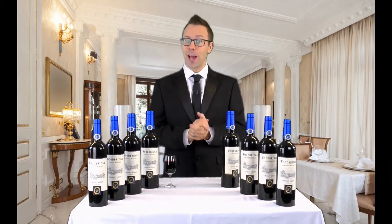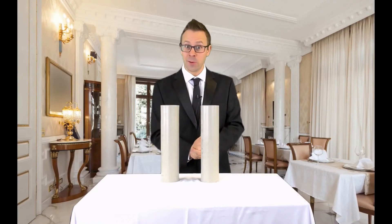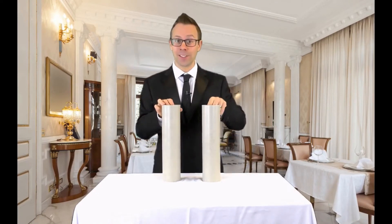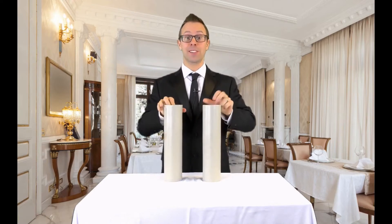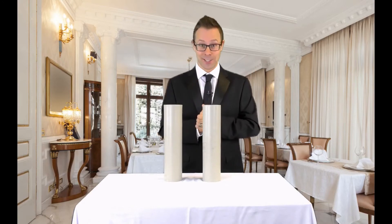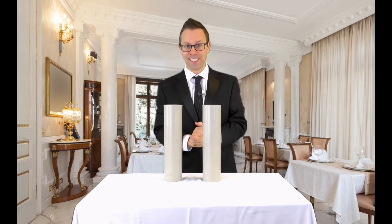So let's have a look at the multiplying bottles in action. Here's my favourite comedy presentation for the Tora Magic Wine Bottles Blue Label, and it all starts with a bottle of wine and an empty glass. The aim of the game is to make them change places using nothing more than a magical gesture. So here goes. And yes, they have now changed places.